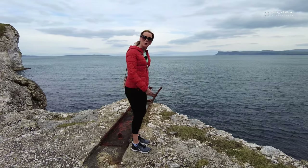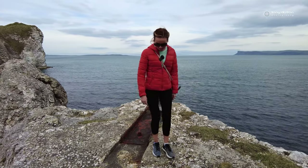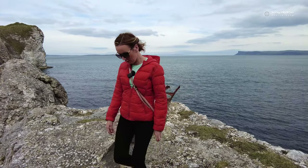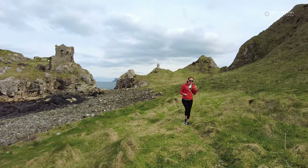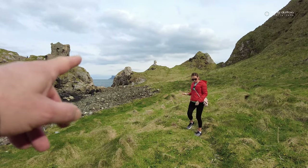I thought it was a diving board. A diving board for a fisherman — dive off there, Tony! Look, you can actually see Fair Head through the gap there. Do you see it? Yeah.